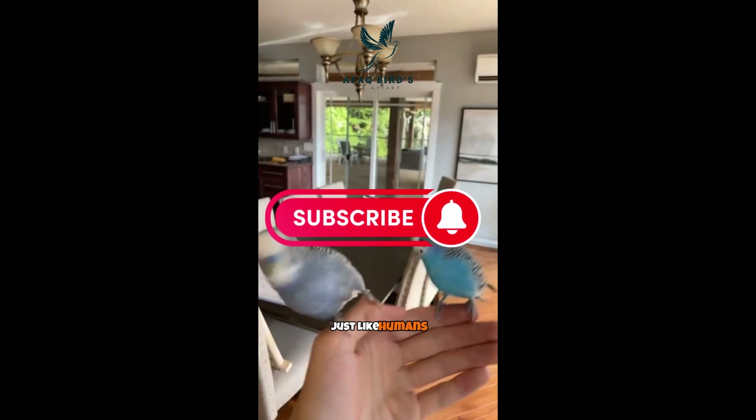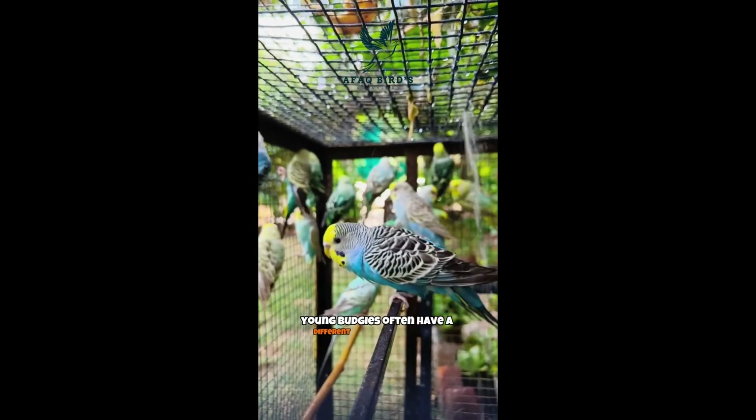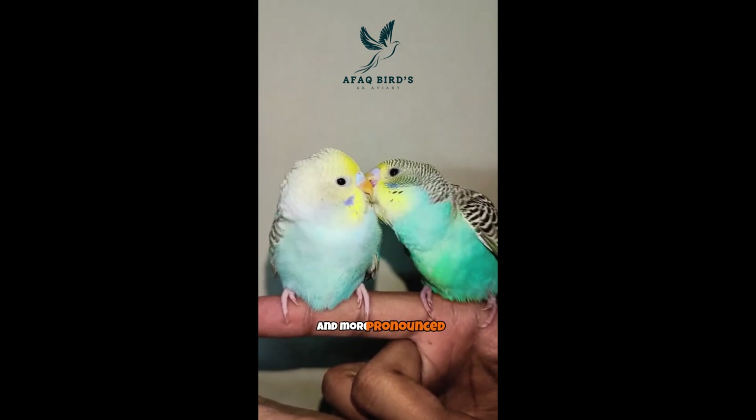Age is another factor. Just like humans, budgies' colors can change over time. Young budgies often have a different hue or intensity compared to their adult counterparts. As budgies mature, their colors may become richer and more pronounced.